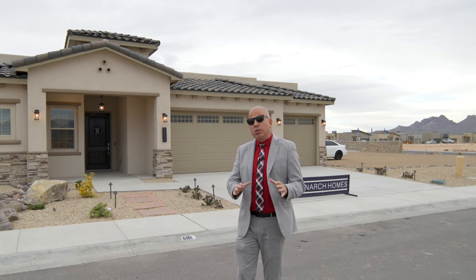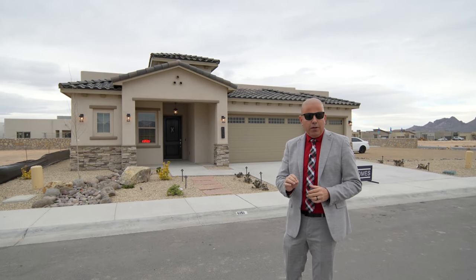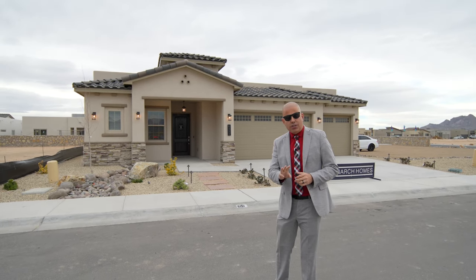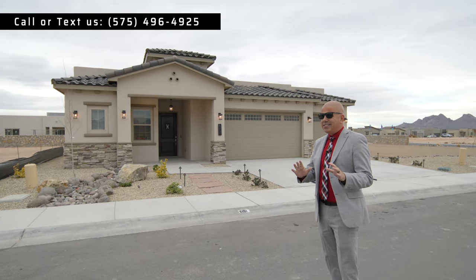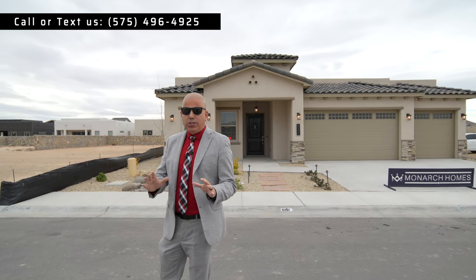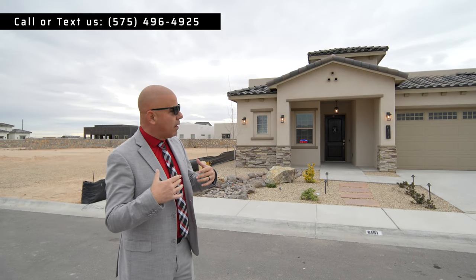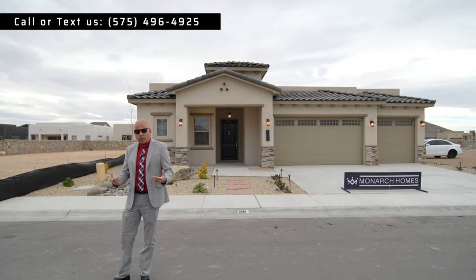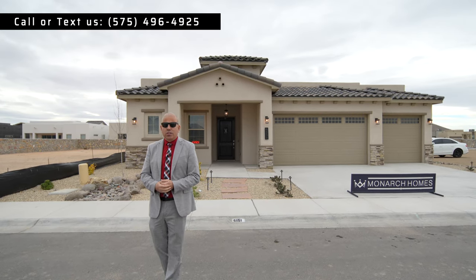This is our model home — this is where we do a lot of work. This is 2,384 heated square footage. It's a four-bedroom plus study, three full bathrooms, and a three-car garage. About 88% of what you see is going to be standard and included, so what you see is really what you get. This video is about teaching you what this home has, and I'm also going to give professional recommendations that we've discovered over the years of doing real estate business in Las Cruces.